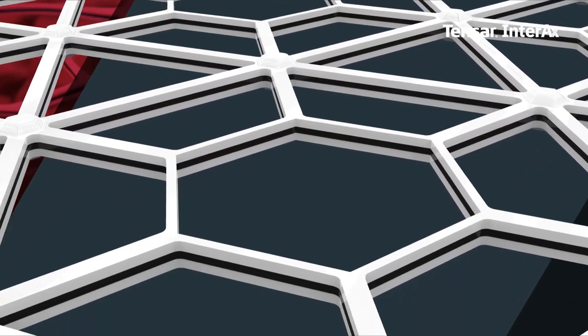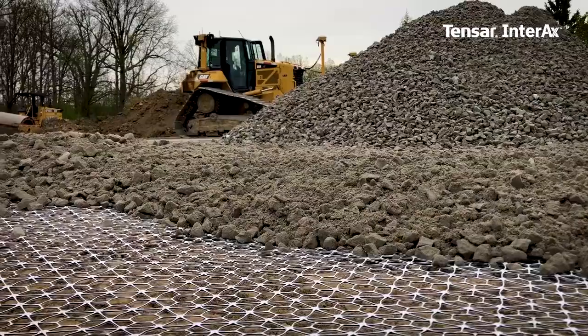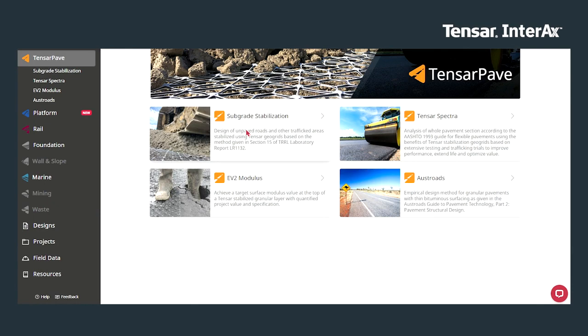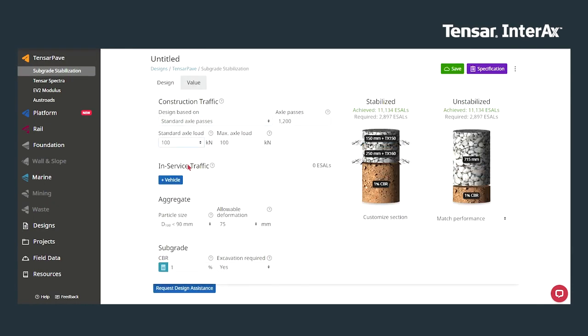Advanced material science improves compaction and restricts movement over time, retaining stiffness long-term and further enhancing performance of the resulting mechanically stabilized layer. Easy-to-use, award-winning software saves you time and effort while ensuring your designs are reliable and deliver the expected results.